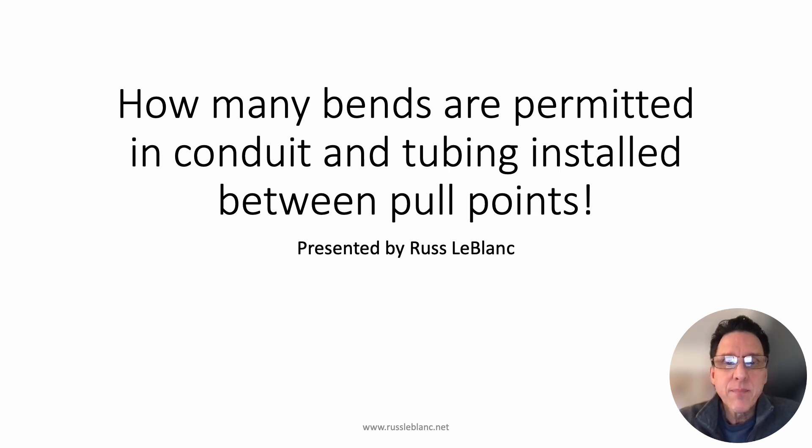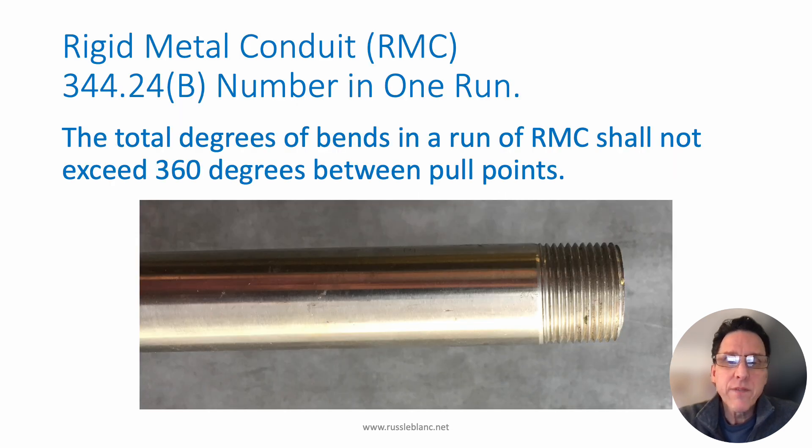The first example is rigid metal conduit. Let's take a look at that requirement: 344.24b — and it's always going to be the .24b section for any of these conduits or tubing covered in chapter three. 344.24b says the total degrees of bends in a run of rigid metal conduit shall not exceed 360 degrees between pull points. Now, what's a pull point? That could be a box, a conduit body, the enclosure for a panelboard — pretty much any place where you can pull a cable or conductor through the raceway. So it's not always just going to be a box, but it could be.